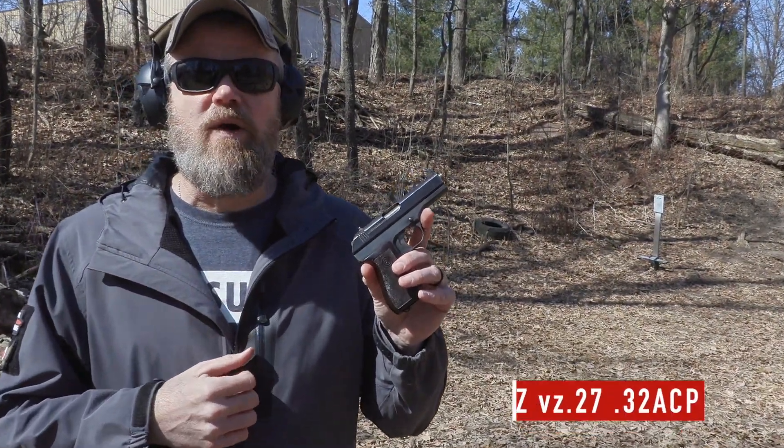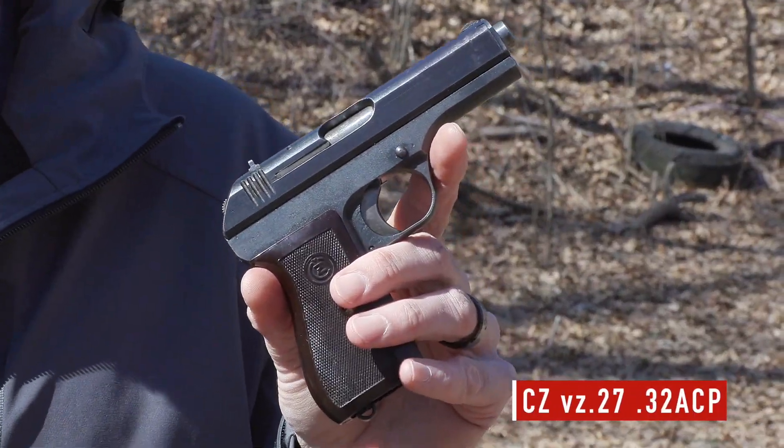Hey guys, welcome back. Today we're out at the range to talk about an interesting piece of history. The handgun I have in my hands is a VZ model 27, sold commercially as the CZ model 27.